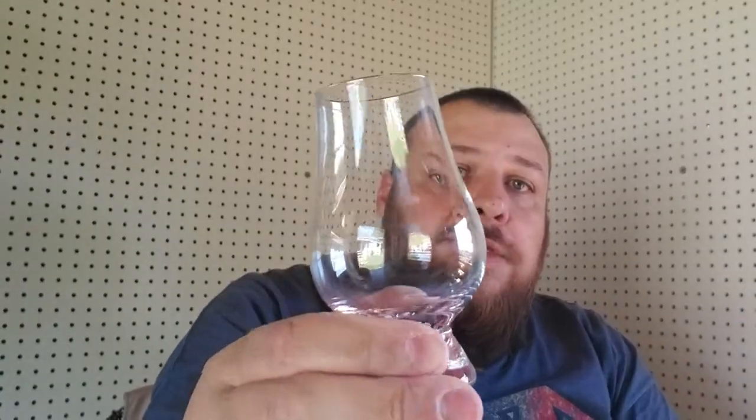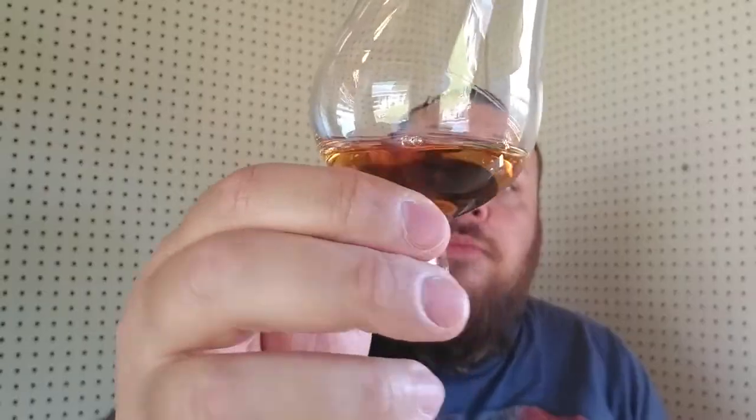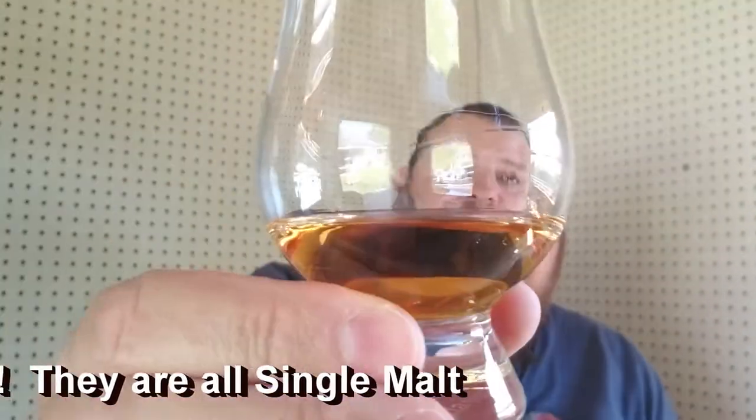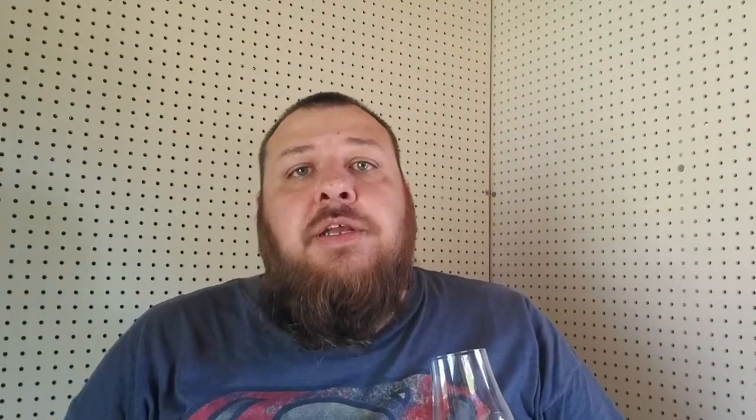I'm going to pour a little bit of this into a different Glencairn - I don't want to mix them. This one is about the same color as the single malt, nice and oily - you can see how it's sticking to the glass. All of their whiskeys are 50% ABV, 100 proof, even the white. While we were there it was nice - we got to taste the white straight out of the still as it was dripping, run our fingers through it and taste it, which was pretty cool.